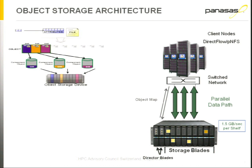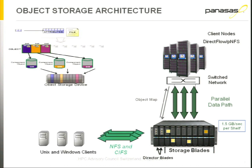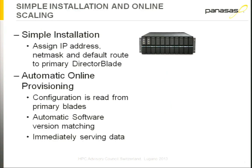The storage system then receives from the client nodes, in parallel, the component objects and the parity for the file. As you can see from the illustration, it's striped down across the storage system. The Director Blades also offer access for standard NFS and CIFS. In fact, the more Director Blades you have in your system, the more NFS and CIFS performance you can have, because it's very much a scale-out NAS product when accessing data through the Director Blades.